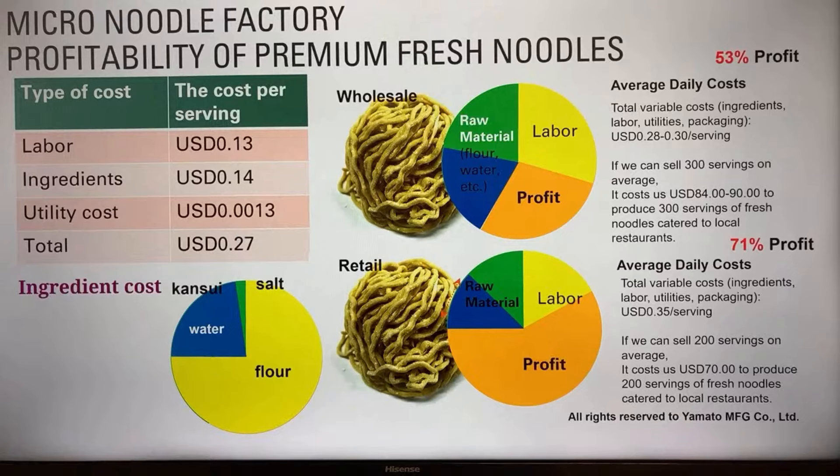We did a lot of calculations considering ingredients — flour, water, and others — and depending on how much you can charge, if you can establish authority as a skilled noodle maker you may be able to command premium pricing. The profit ratio may be around 40 to 70%, which is amazing. If you can build your own local brand of fresh noodles, you may be able to build a business that constantly brings in a steady flow of profits.